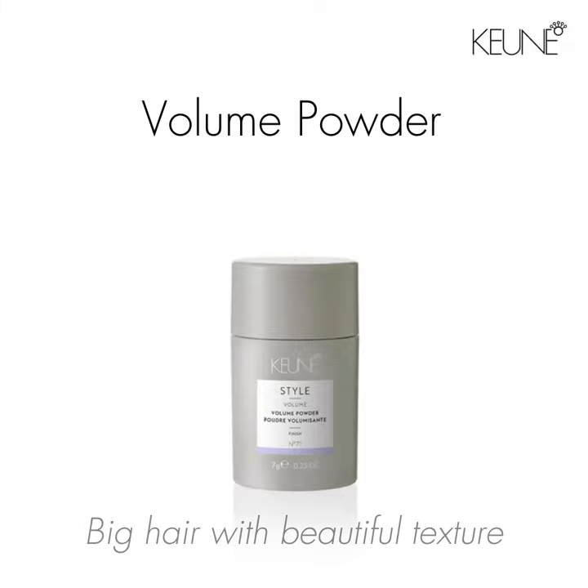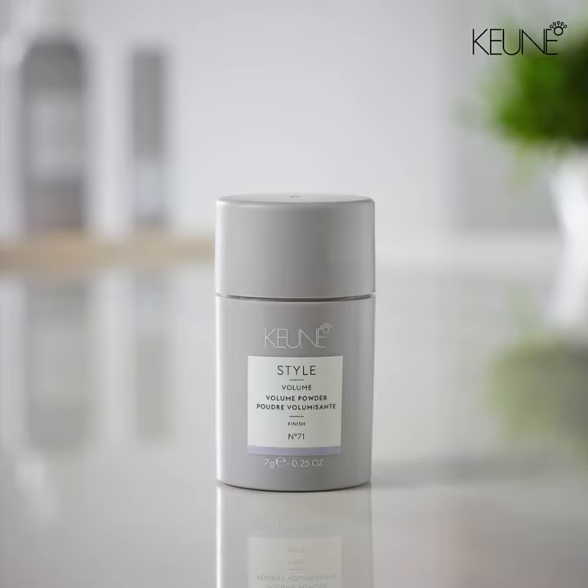Create big voluminous hair with beautiful texture with Style Volume Powder. With a hold factor of seven and a shine factor of one, this matte powder will build sexy texture, buildable grip, and big volume.